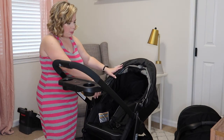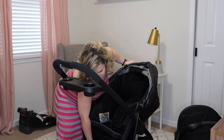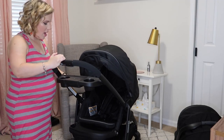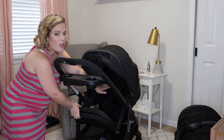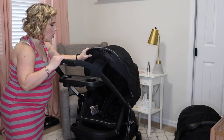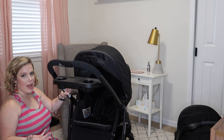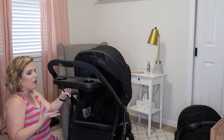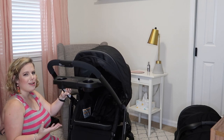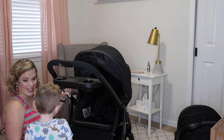Once you have it reclined all the way down, this part actually converts into a bassinet, which is so cool. You can lay your baby down in there. With Mason I always wished I had a stroller where I could have them facing me so I could see them, especially when they're younger.